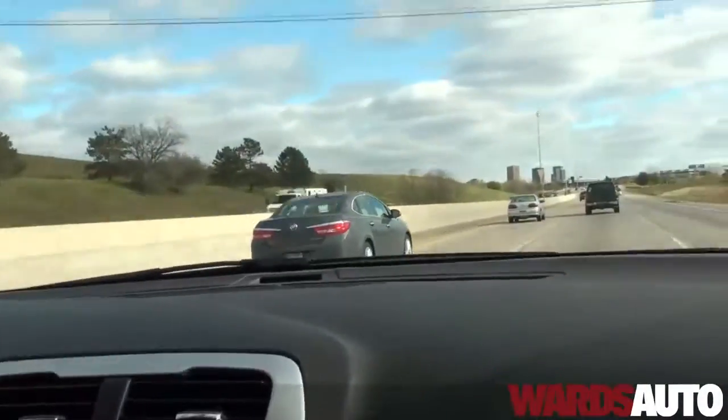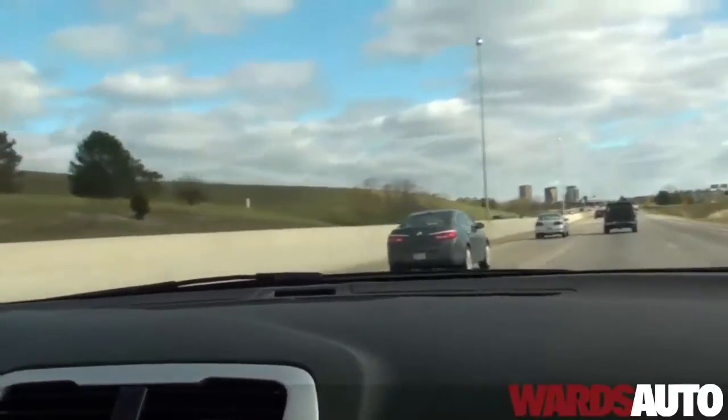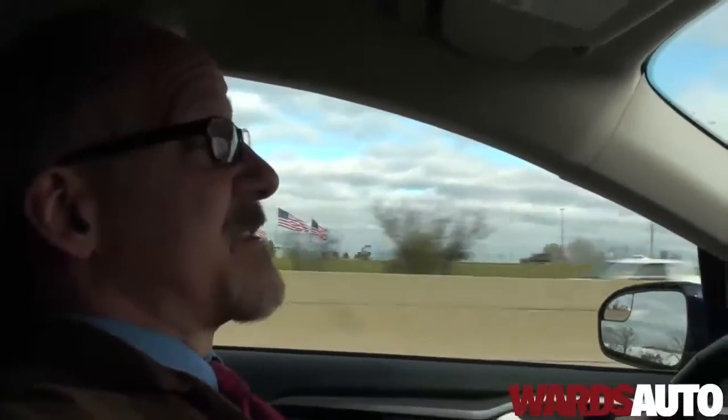So far, we're averaging about 30 MPG on this car, which is pretty good the way we drive. It's interesting technology and we're sure Ford is going to continue to refine it.